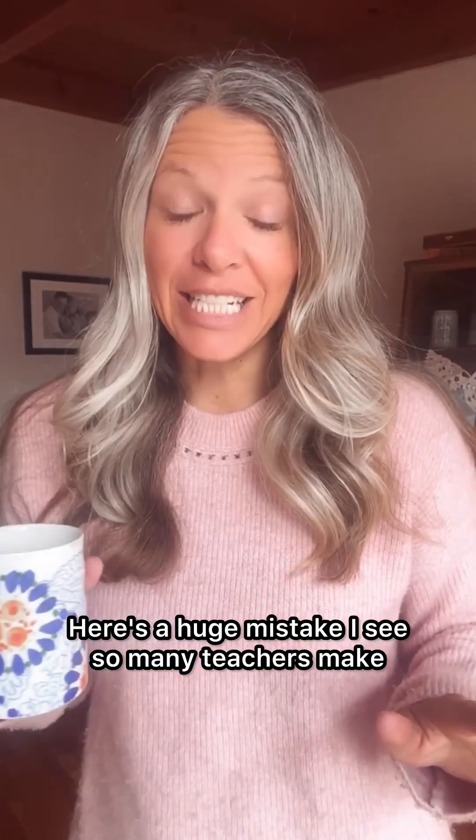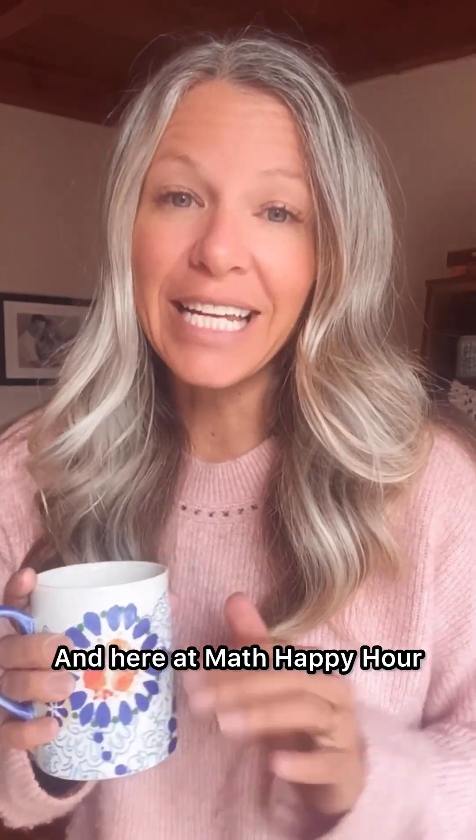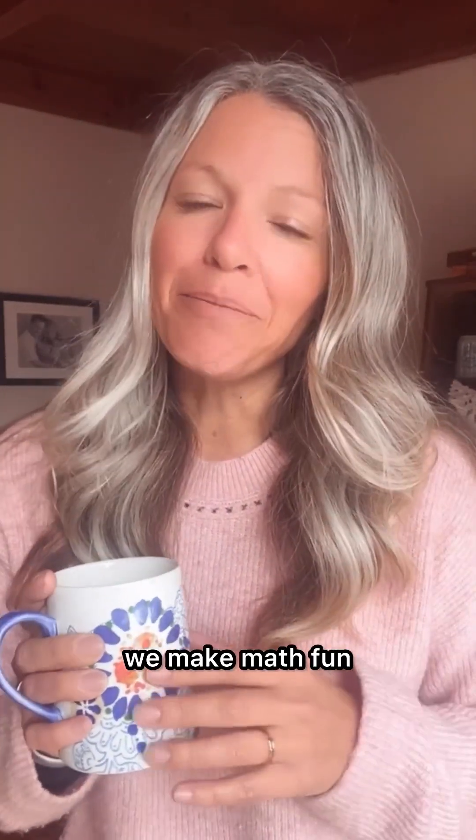Here's a huge mistake I see so many teachers make when they're teaching math. Hi, I'm Whitney and I'm a third grade teacher, and here at Math Happy Hour we make math fun and meaningful for you and your students.